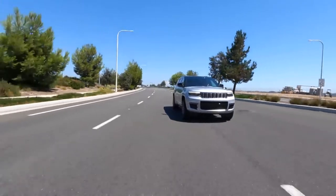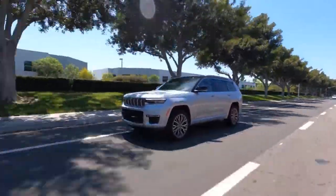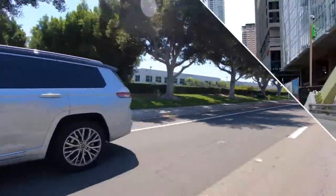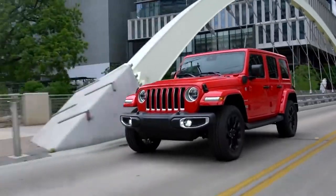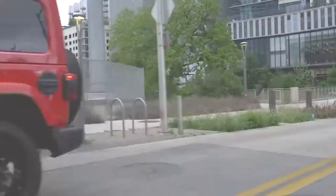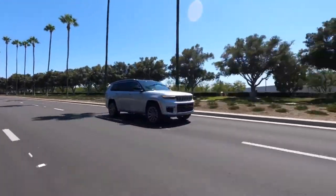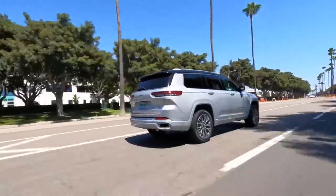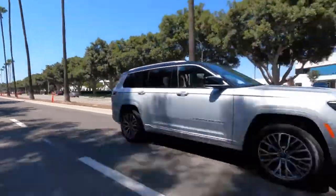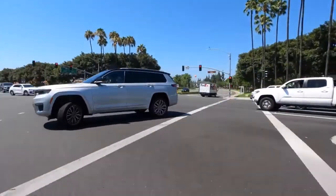I should also mention the Grand Cherokee 4xe plug-in hybrid — that's the proper pronunciation of the 4xe spelling. Jeep hasn't revealed any stats about the Grand Cherokee 4xe prior to making this video, but for perspective, the Wrangler 4xe can cover up to 25 miles using electricity alone. As for four-wheel drive systems, the Grand Cherokee offers three. The Laredo and Limited trims feature the full-time single-speed Quadratrac 1 system. Quadratrac 2 comes standard on the Overland trim and adds a two-speed transfer case. Optional on the Overland and standard on the Summit trim is Quadradrive 2, which incorporates an electronic limited-slip rear differential.